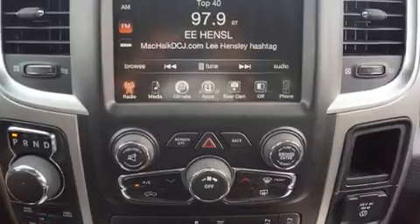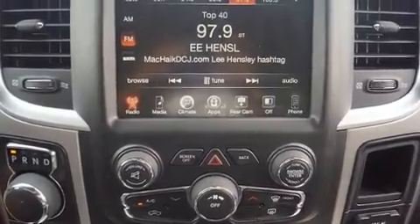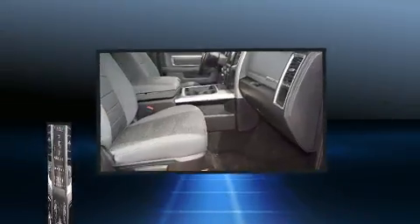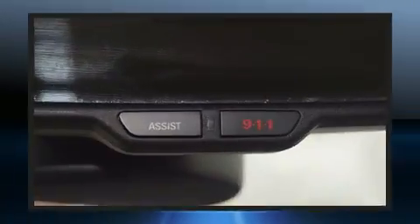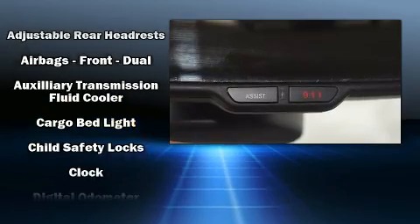Comfort and convenience were prioritized within, evidenced by amenities such as one-touch window functionality, a trip computer, fully automatic headlights, remote keyless entry, and more.